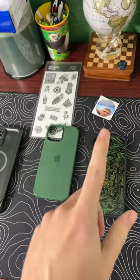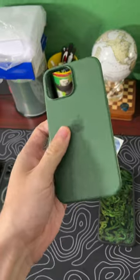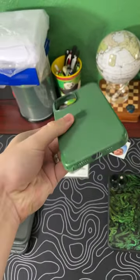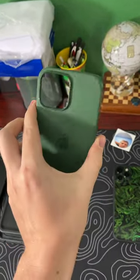Second place would be this Apple case. I actually would have chosen this case for first place, but it fell apart after a few months, so it just did not last. And it does have MagSafe — love the color.